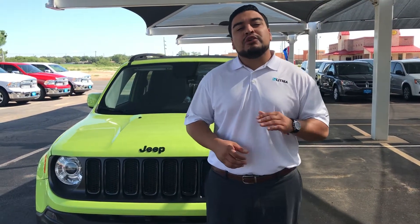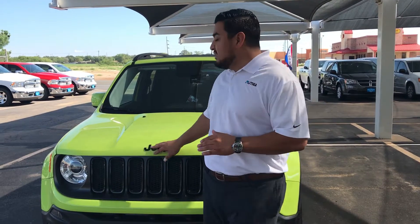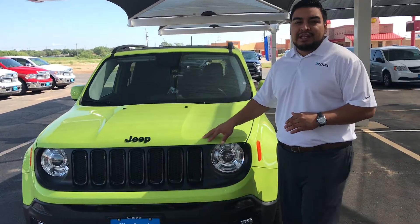Hey guys, Manu Munoz here at All-American Prestige at Dodge. I want to do a quick walk around over the 2017 Jeep Renegade.